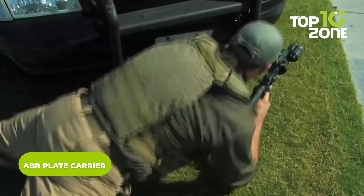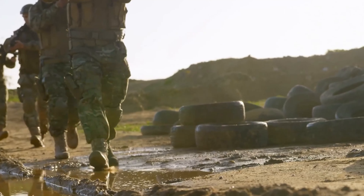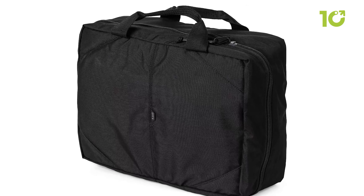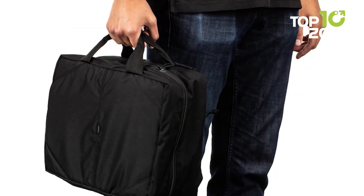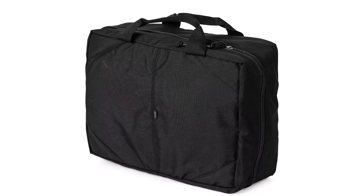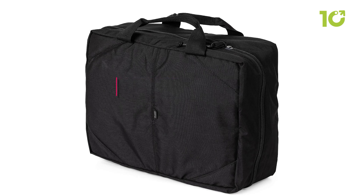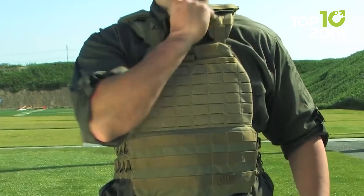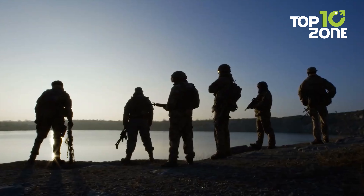It's easy to be deceived by the 5.11 ABR plate carrier because of its unique convertible design that looks like a soft-sided briefcase at first glance, but it quickly transforms into a ballistic plate carrier. The low-visibility briefcase construction allows for easy and discreet carrying, making it ideal for those who need to carry a plate carrier in public. Constructed with lightweight 500D nylon fabric, it is water resistant, breathable, and reliable. Adjustable shoulder straps with side release buckles and a quick release waist strap make it convenient for quick action in an emergency.